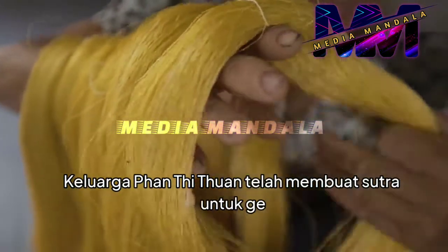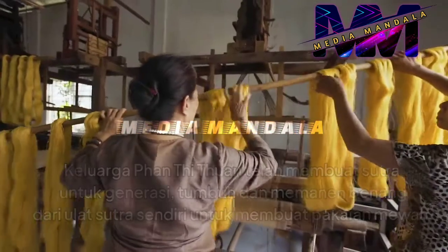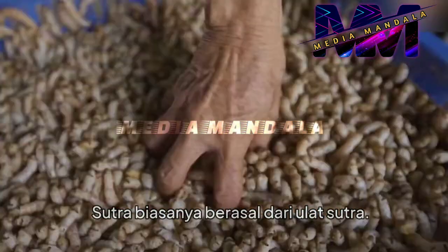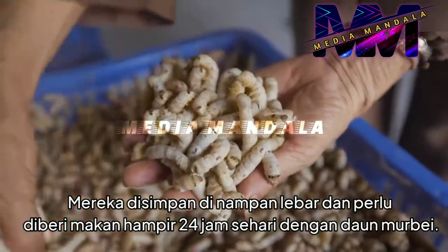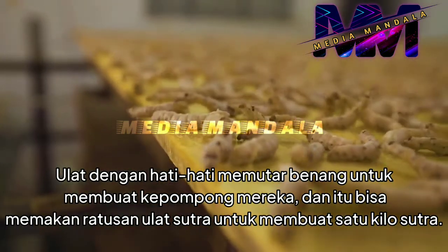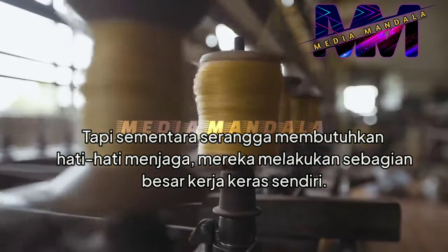Phan Thi Tuan's family have been making silk for generations, growing and harvesting the threads from silkworms themselves to create luxury garments. But making lotus silk is different. Silk usually comes from silkworms — they're kept on wide trays and need to be fed almost 24 hours a day with mulberry leaves. The caterpillars delicately spin threads to create their cocoons, and it can take hundreds of silkworms to make a kilo of silk. But while the insects require careful looking after, they do most of the hard work themselves.